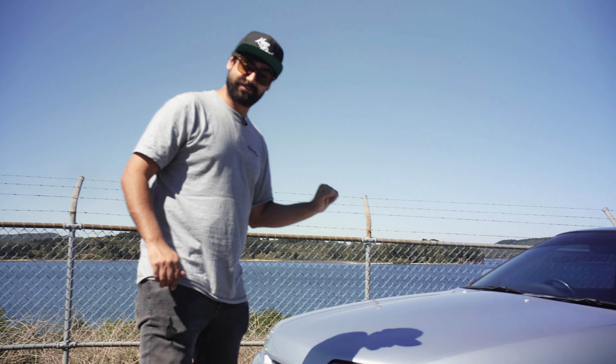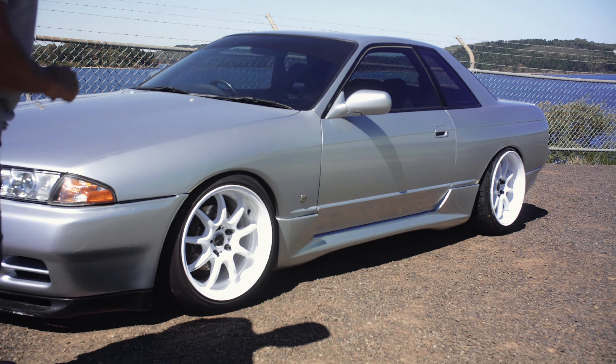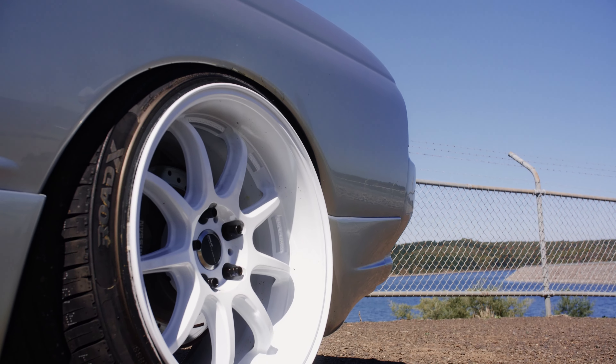Straight off the bat, you probably realise we've got the amazing silver metallic paint and sitting on the staggered white D9R wheels. We've got 17 by 9 up front and 18 by 10 on the rear.